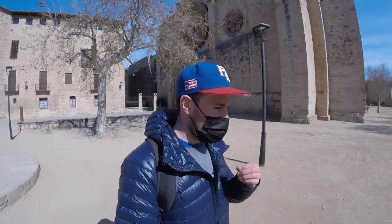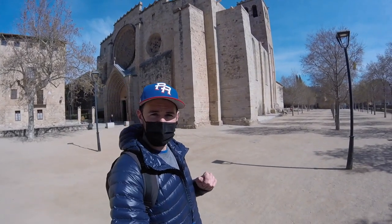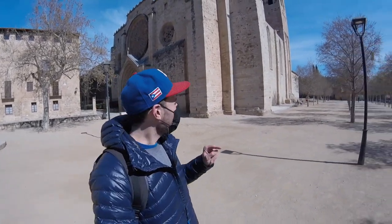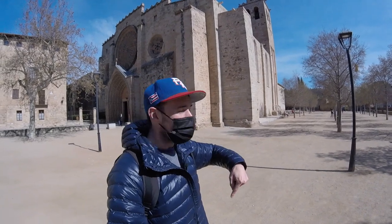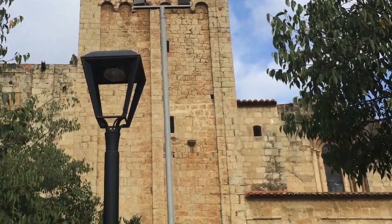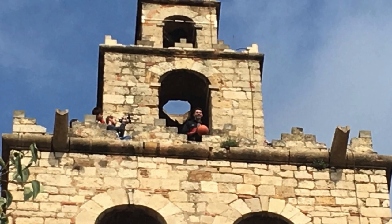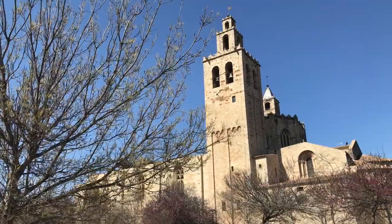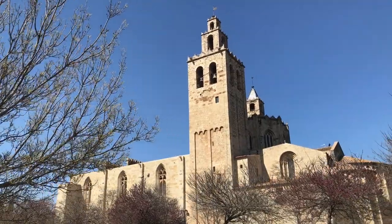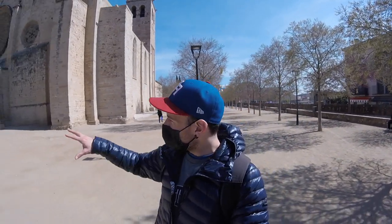I'll put together an entire video another day all about the inside and what you can actually see in there. You've got the tower, which is always really special. Back in 2017, I play basketball in Sant Cugat, and we actually did a special event where we were up at the top of that tower and put a basketball hoop down here and shot baskets. I didn't make any of them, but it was a pretty cool experience to shoot off from an 11th-century tower.